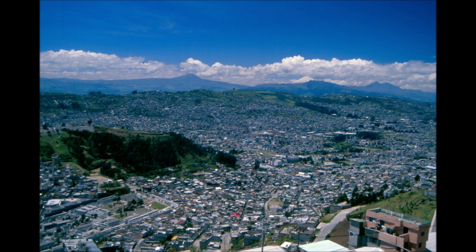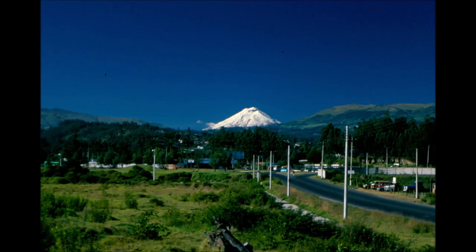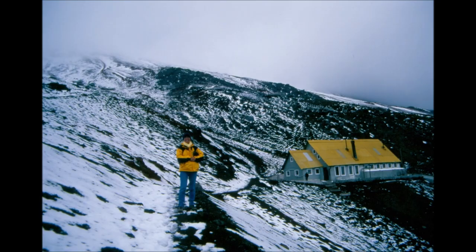Cotopaxi is a volcano not very far to the south from Quito. It is 5,897 meters high, and this tour included a visit to a mountain refuge situated at 4,800 meters, which also marks the altitude where permafrost begins. I shared the vehicle with a guide driver and a young, freshly married couple from Barcelona who had come to Ecuador for their honeymoon, so their positive energy and contagious joie de vivre passed on to us.